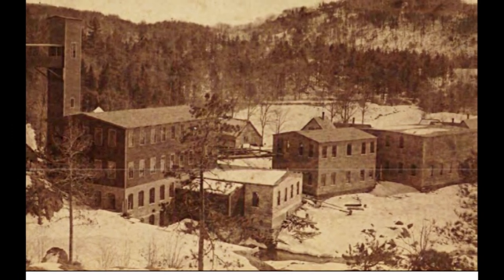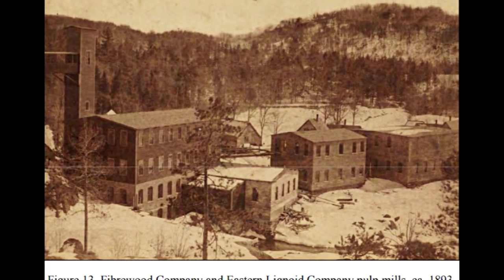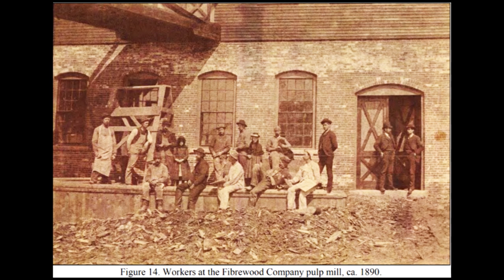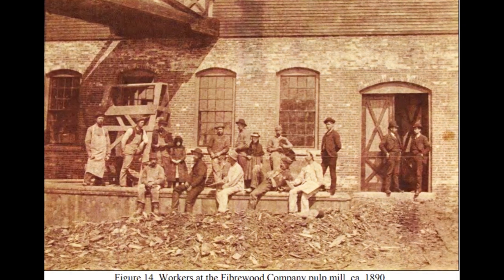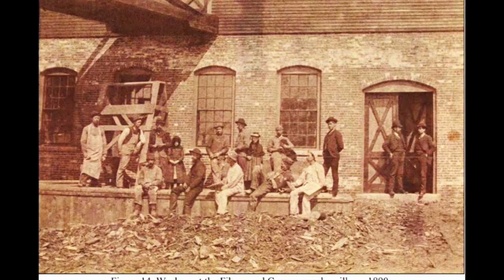Look how much bigger they made their mill — we're standing in about the same spot. You'll see the walls as we go out that incorporate the Fiberwood Company and a company called the Eastern Lignoid Casket Company, which made caskets out of pressed wood. I always think of particle board, and I think that probably wouldn't be a very good casket — but apparently pressed wood caskets were really popular in the late 1800s. The brick walls we'll walk along are probably from the late 1890s.